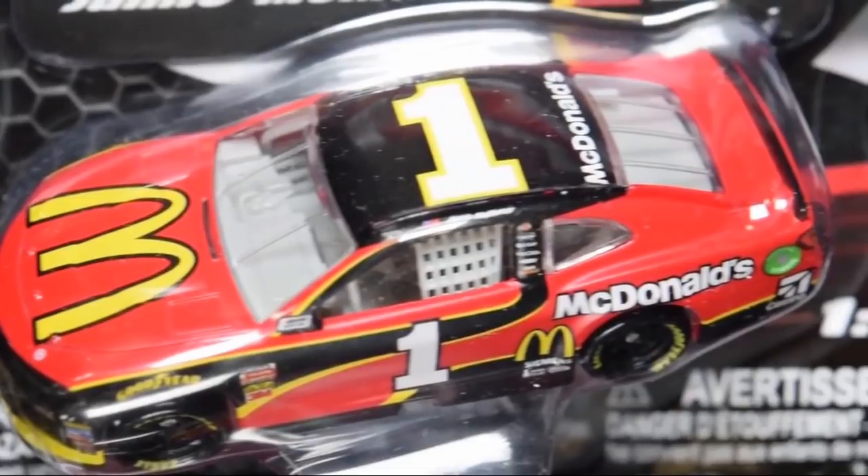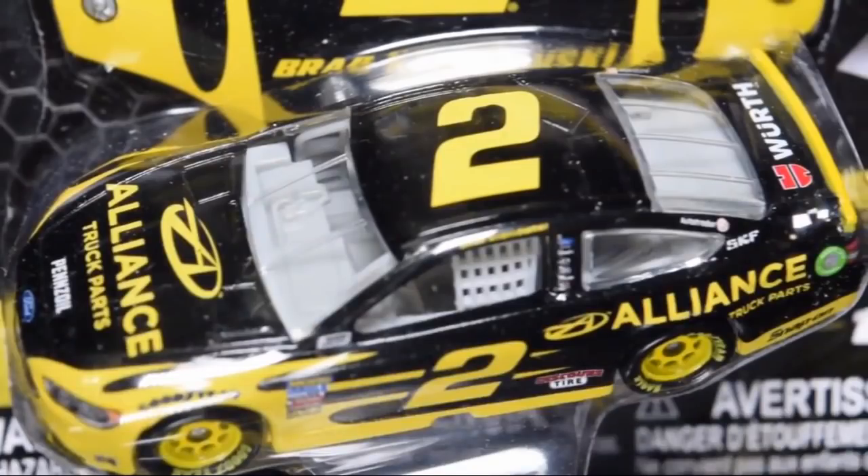Brad Keselowski number two Alliance Truck Parts — I'm probably going to pick this up since I'm getting the whole wave. I could also use it for a custom diecast — people really like those. Brad, you might be a victim. Pretty decent diecast; we've had it since 2016.